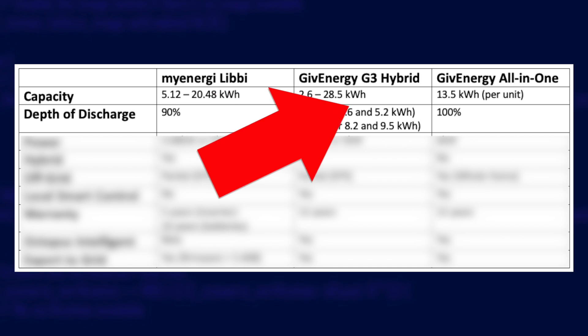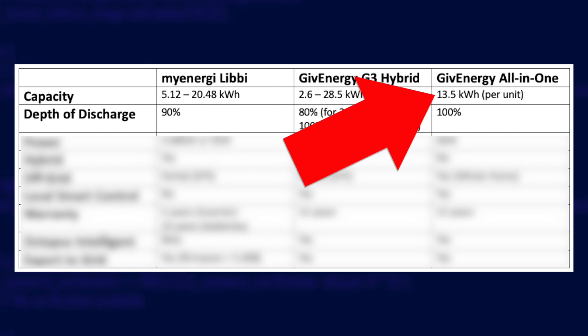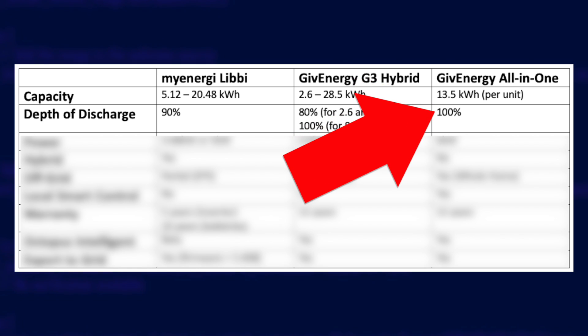The all-in-one comes with a fixed 13.5 kilowatt hours of storage with 100% depth of discharge. At the time of putting this video together that can't be expanded, but GiveEnergy have reported that you will soon be able to run six of them in parallel giving you 81 kilowatt hours. Based on list prices that might cost over 40 grand, so it's probably not going to be a common scenario — I reckon most people might want to run two or maybe three in parallel at most.